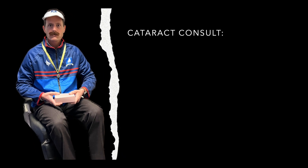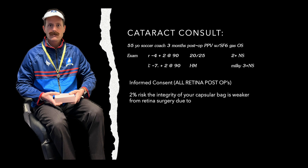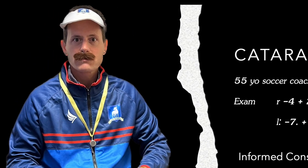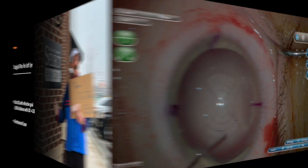Fred's now here for his cataract consult. He has a lot of astigmatism in that eye and has to match to the other eye of minus four. Fred is being told at this visit there is a two percent risk that the integrity of the capsular bag is weaker from the retina surgery. He is not happy about hearing this. The chance of a second surgery is two percent, and he needs to decide if he wants a toric IOL. He made his decision — it's toric to that left eye, with a goal of minus two.